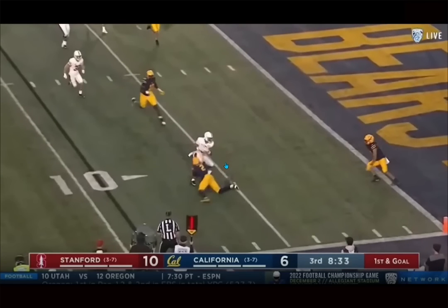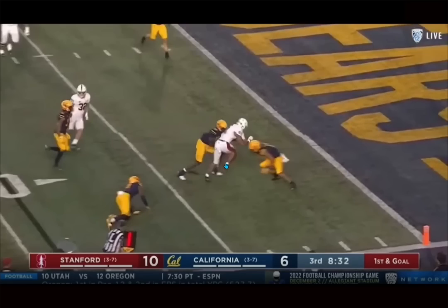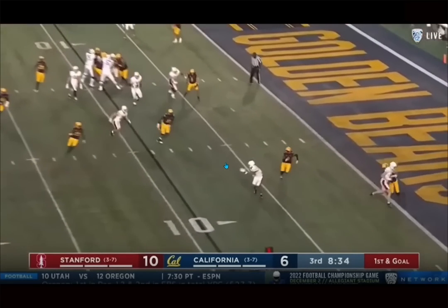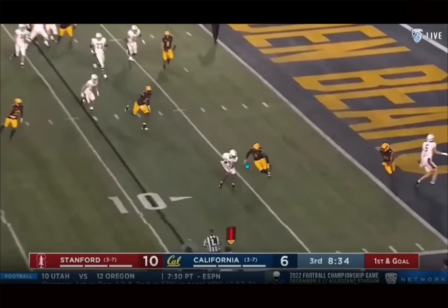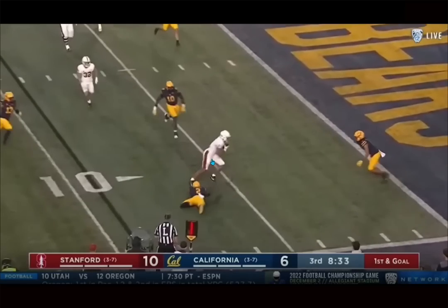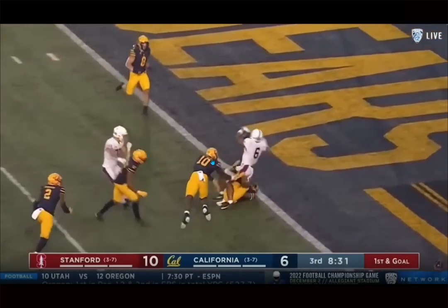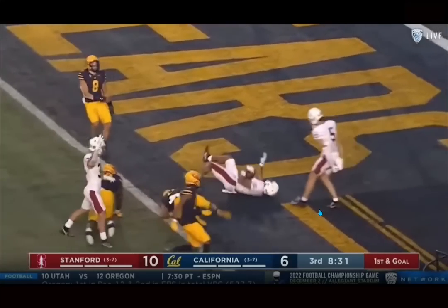Nice anticipation of where the defender is going to be, makes him miss in a tight space, stays on his feet, shows off the balance, and carries two guys into the end zone. Think about Mike Gusecki on this play — Gusecki's a great vertical threat receiver, that's the type of offense you want him in. But this is the difference with Higgins: you hit him the ball three yards down and he takes it from there. He could be a role player playing five to ten snaps per game very quickly.